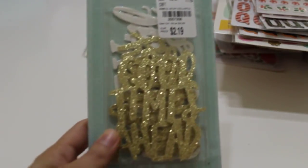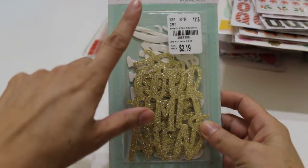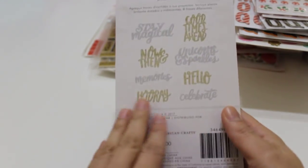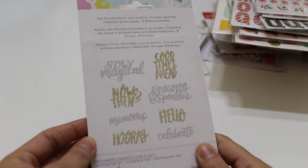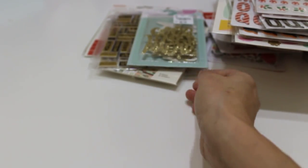I also found Dear Lizzy die cut words — eight of them in white glitter and gold glitter, number 2-0-5-7-3-0-6. These are all from the Stay Colorful collection, so now that I'm finding all these other pieces, I really should have grabbed the paper pad.